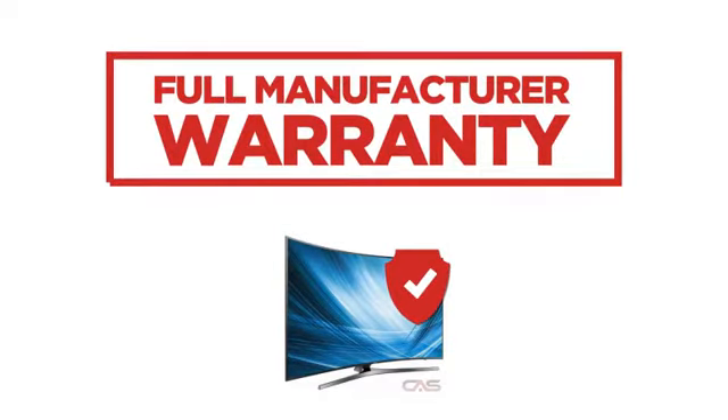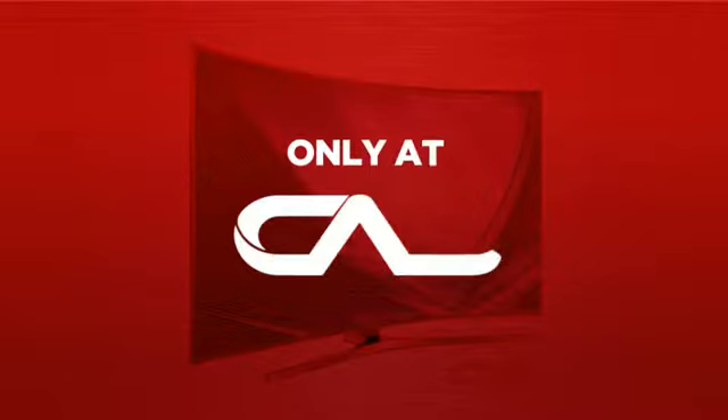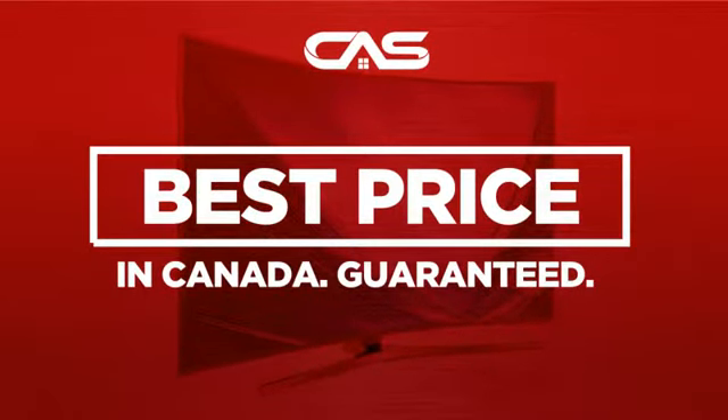Backed with a full manufacturer warranty, all make it a great TV on a budget. And only at Canadian Appliance Source you get this TV at the best price in Canada.